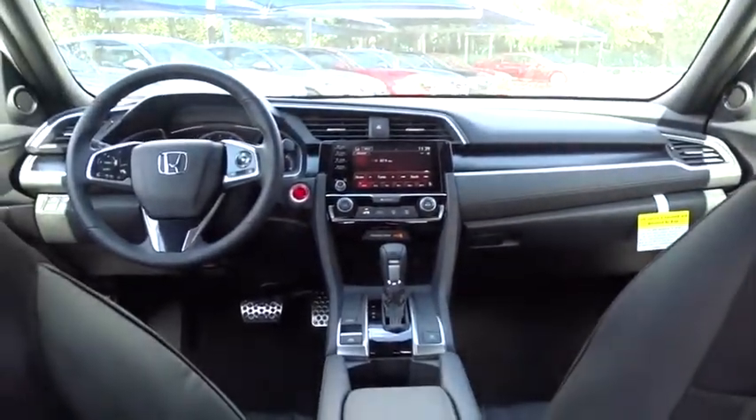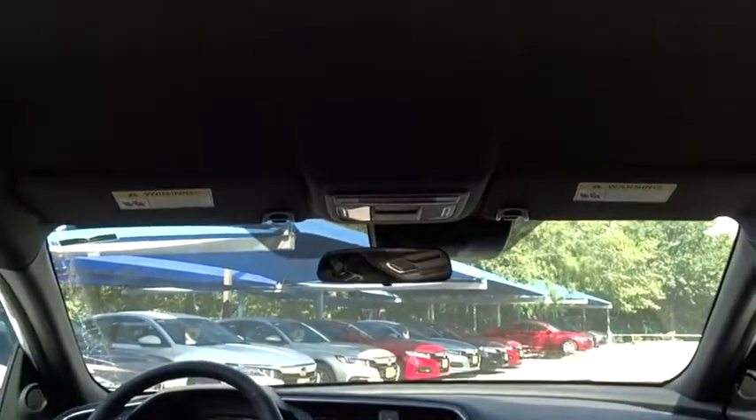Power steering, adjustable steering wheel, front-wheel drive, four-wheel disc brakes, keyless start, cruise control, floor mats, aluminum wheels, climate control.